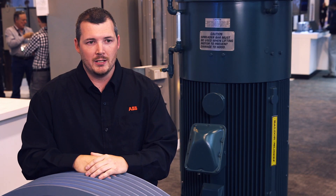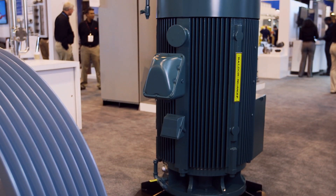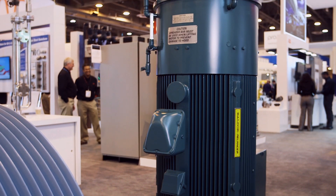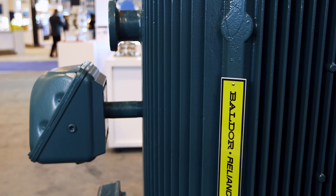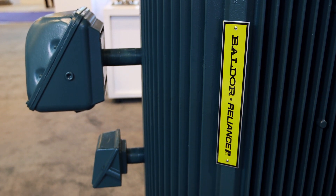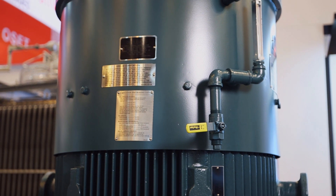This motor behind me is a vertical G5000. We've designed it to optimize performance — it saves weight, it saves space. We're getting the same horsepower out of a smaller frame, which is better for the OEMs because now they have less weight on their equipment. They can provide smaller equipment, which optimizes the cost for both them and us.